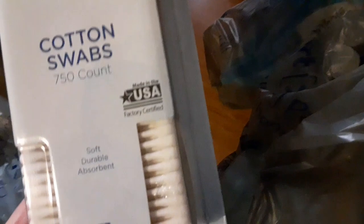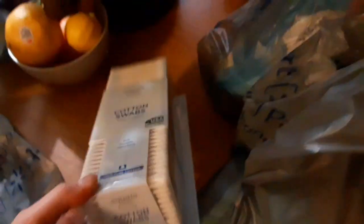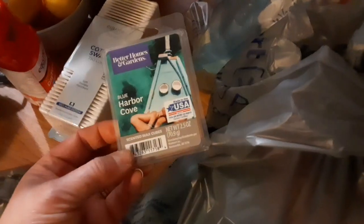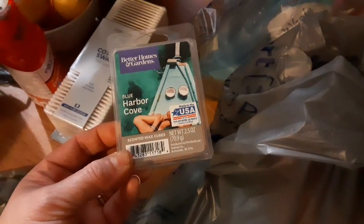This one is the Q-tip and it's 750 count. I also replenish and stockpile on that. It wasn't on sale, it was regular price, but that's fine because we needed it.